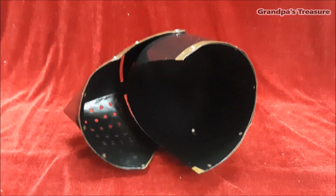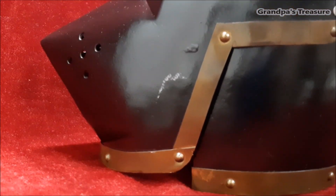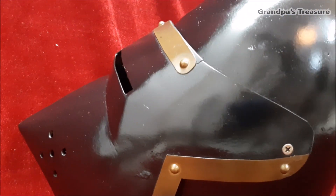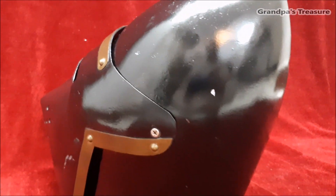The houndskull helmet is an iconic example of medieval European armor, reflecting the technological advancements and aesthetic sensibilities of the time. Its design was not only practical in battle but also symbolic of the chivalric ideals and martial prowess of the medieval knightly class.